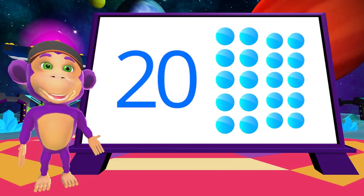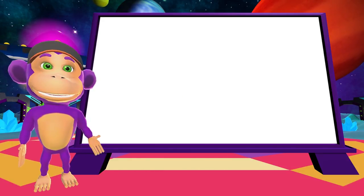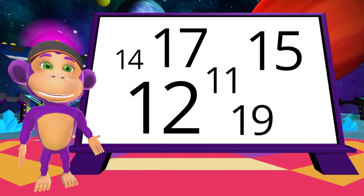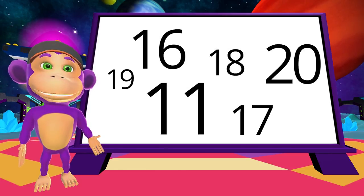1, 2, and no more. Well done! Quiz time — can you spot the number 19? Yes, that's it! And where is the number 20? You spotted it!